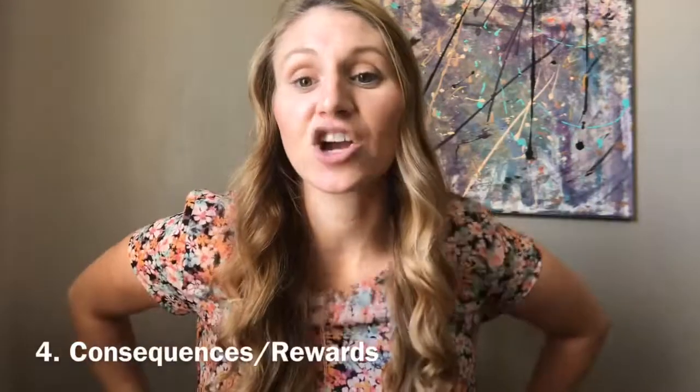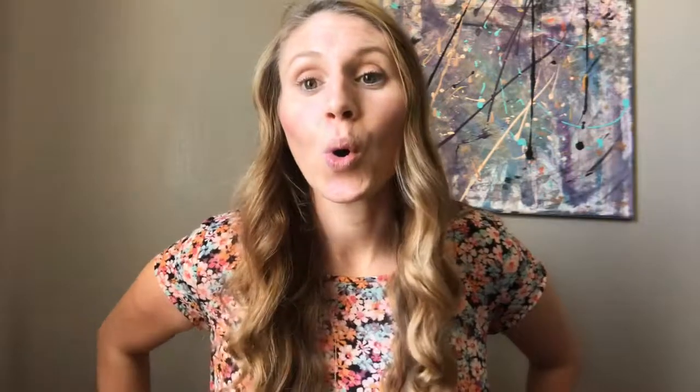Number four: you need to have consequences for not doing chores or rewards for doing them. This really depends on your parenting style — whether you're more of a rewarder for doing the work or you give consequences for not doing it. You can also do both. 'Sorry buddy, you didn't do your chores today, so we're not going to get to go to the park because we really needed to get those done.'